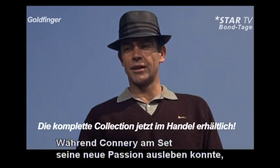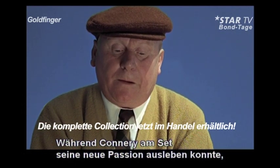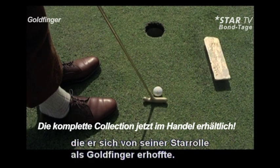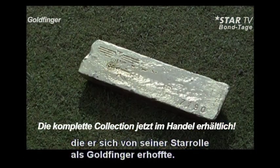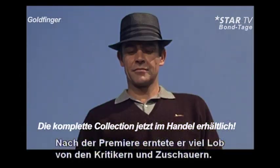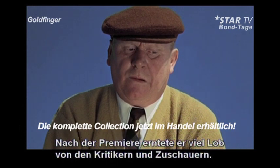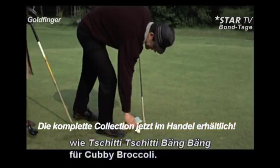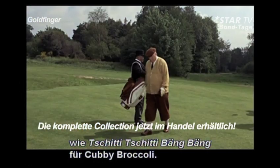If Sean Connery relished his newfound love of golf on the set, Gert Frobe was equally enthused about the fame and fortune his star-making role as Goldfinger would hopefully bring him. His hopes would be realized. After the film premiered, Frobe basked in unanimous praise from critics and the public. He became a popular supporting actor in many prestigious films, including Chitty Chitty Bang Bang for Cubby Broccoli.